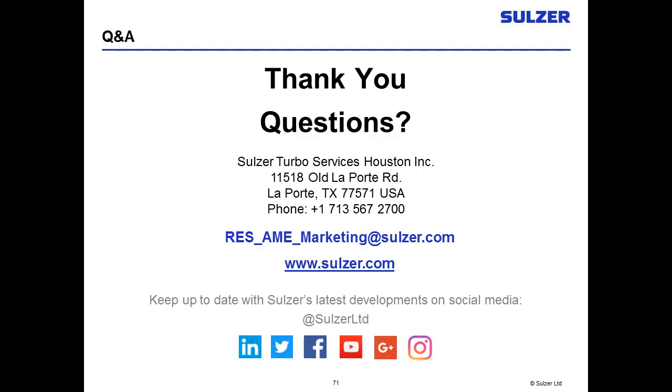Thank you so much for your time. This concludes today's webinar. A very special thanks once again to Sulzer's Joe Sedberry, Aaron Burton, and Kirill Grebnik. I hope everyone has a wonderful day.